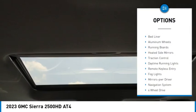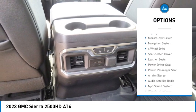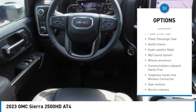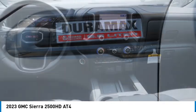Towing package, bed liner, aluminum wheels, running boards, heated side mirrors, traction control, daytime running lights, remote keyless entry, fog lights, and mirror memory.